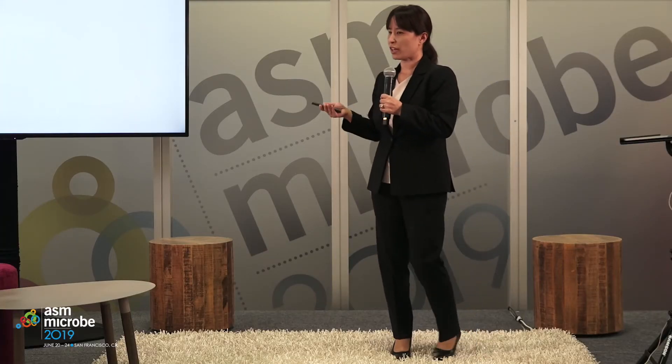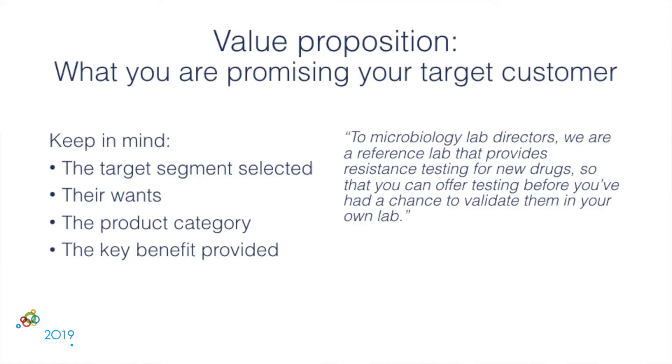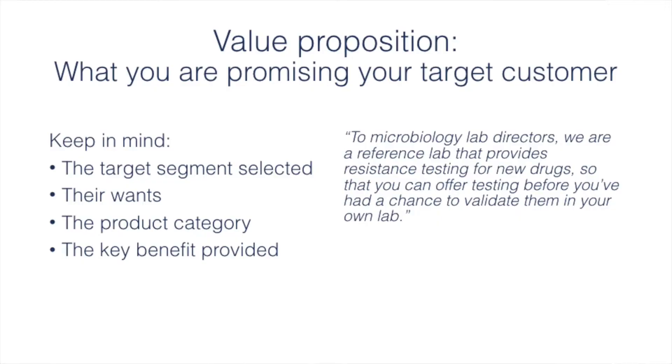Positioning is very closely related to making a value proposition — what you are promising and offering to your target customer. When creating your value proposition, consider four things: who is the target segment, what are their wants, what is the product category, and what is a key benefit you'll provide. For example: to microbiology lab directors in the Northeastern USA, we are a reference lab that provides resistance testing for new drugs so you can offer testing before validating that drug within your own lab.